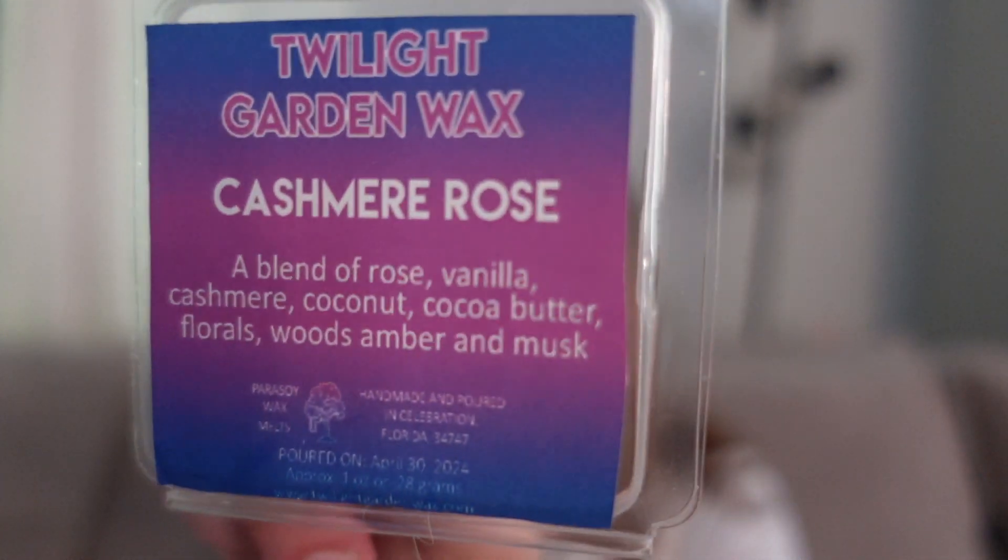This was Cashmere Rose — a blend of rose, vanilla, cashmere, coconut, cocoa butter, florals, woods, amber, and musk. I absolutely loved this. To me this smelled like rose petals in a milk bath — just so gentle, creamy, warm, milky, with some fresh rose drenched in body care notes. This was gorgeous through, strong throw, long lasting, but it wasn't that harsh dominating overpowering fresh floral rose. It really was like milk-drenched rose petals. Really really pretty.